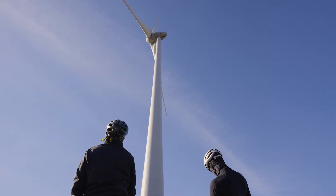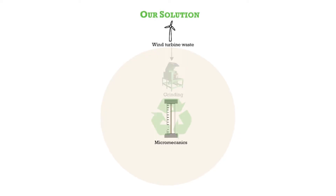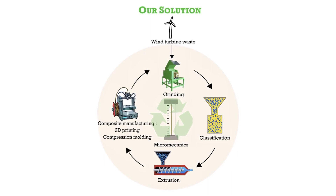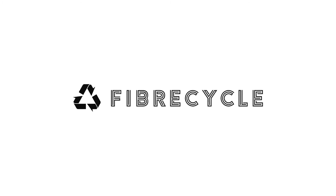Dealing with end-of-life material waste from wind turbines is the last great step to take in order to make wind energy truly green energy. We prevent the materials from going into landfill and we keep the material circulating as long as possible. At FibreCycle, we are here to make the world a more sustainable place. FibreCycle.com. Thank you.